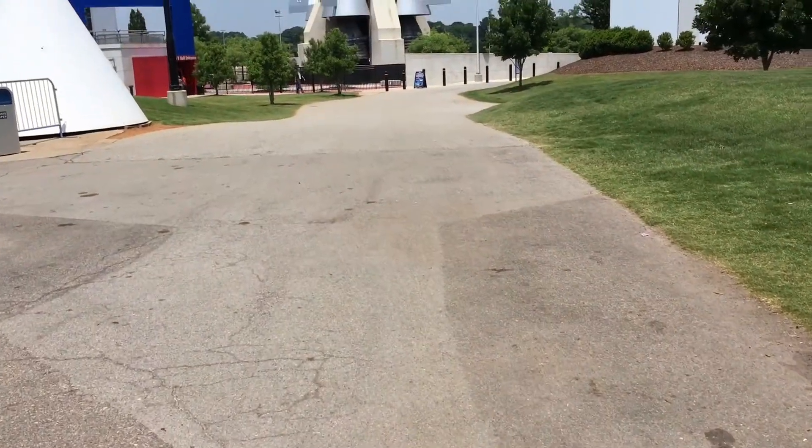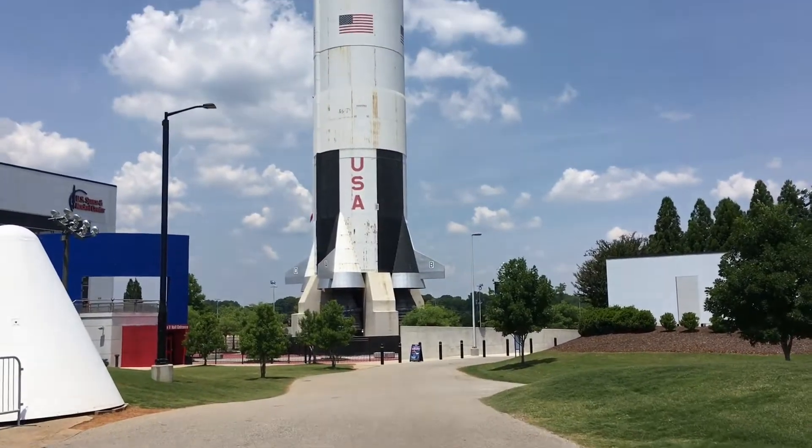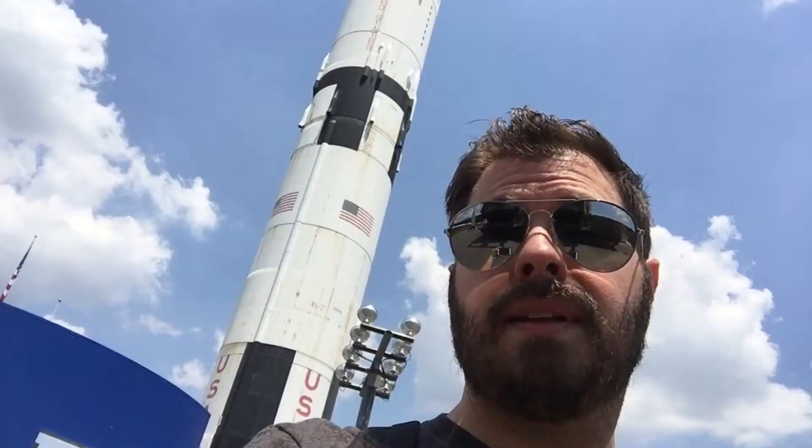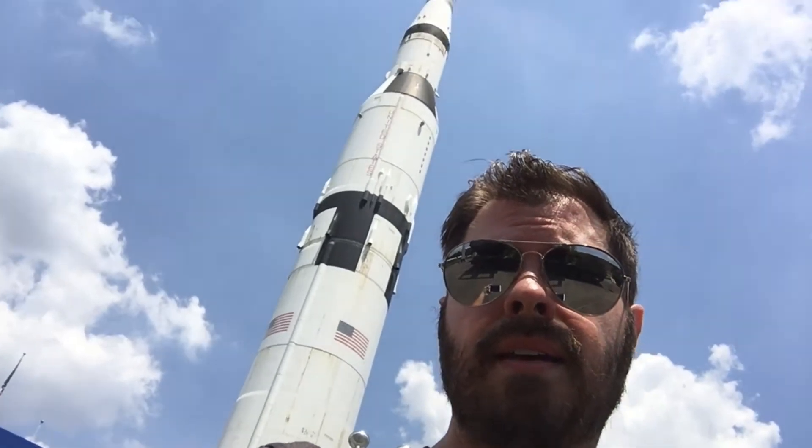Man, one of these days I'm gonna be up there in the stars. Nothing's gonna hold me back. And when one rocket isn't enough, here's a second gigantic rocket just towering into the sky. Look at how tall it is.